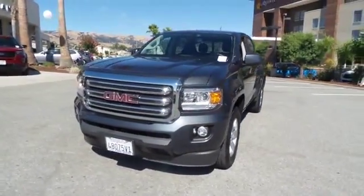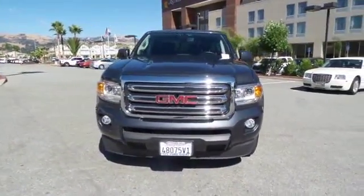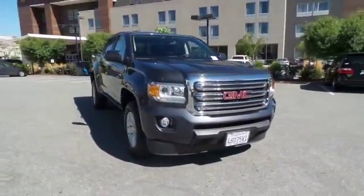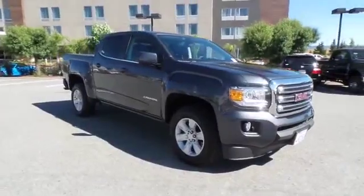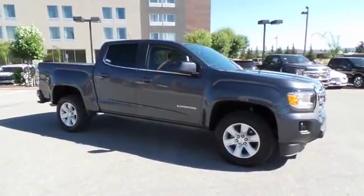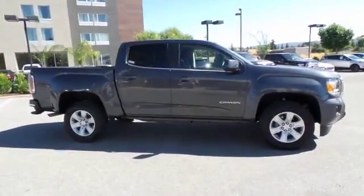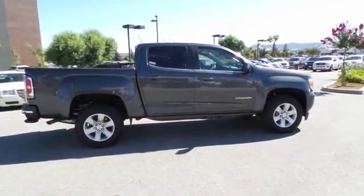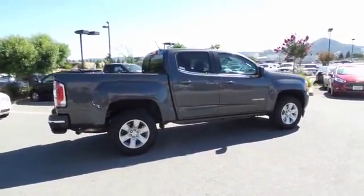2016 GMC Canyon. With one of the most powerful standard four-cylinder engines in the class, the Canyon lets you enjoy 18-city, 25-highway EPA-estimated MPG, and is engineered to absorb the bumps, handle the curves, supply superb traction, and provide seating for five.